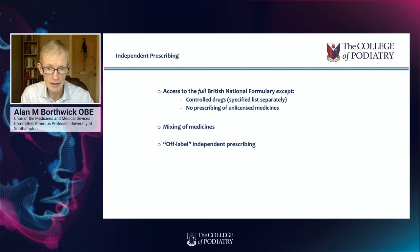Regarding controlled drugs, independent prescriber podiatrists do have access to a specified list of controlled drugs, but at the moment there are only four drugs on that list. However, mixing of medicines is allowed and off-label use of medicines is permitted.